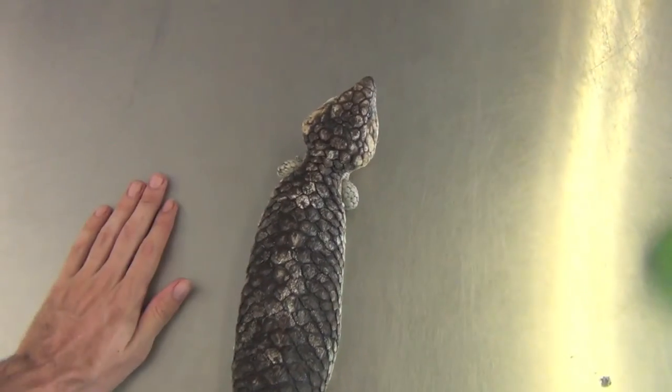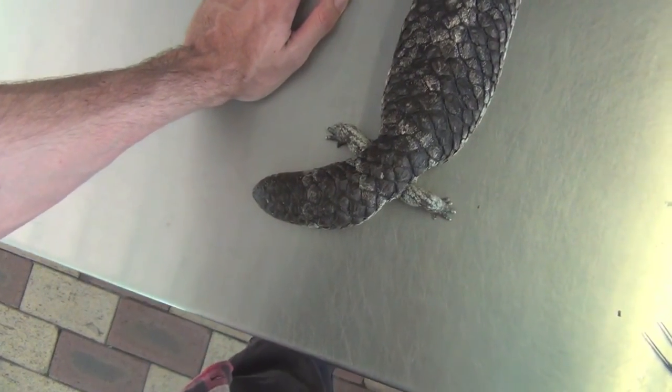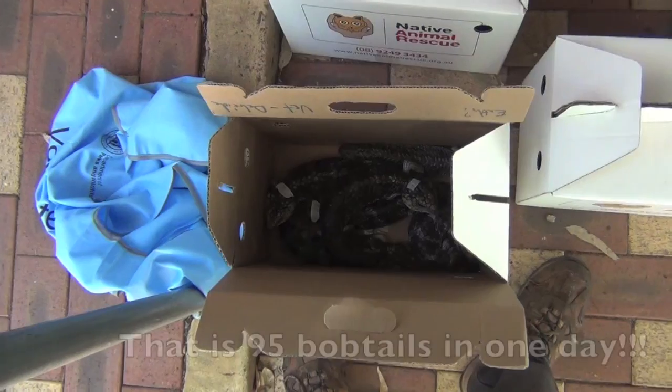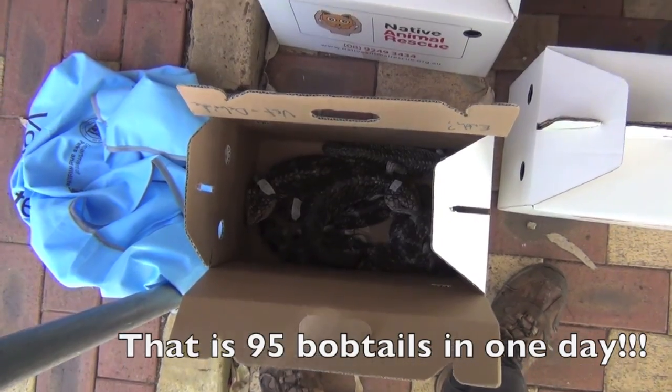It's probably one of the biggest bobtails I've seen — it's got a really fat tail. It's due to be released. We did 95 in total today.